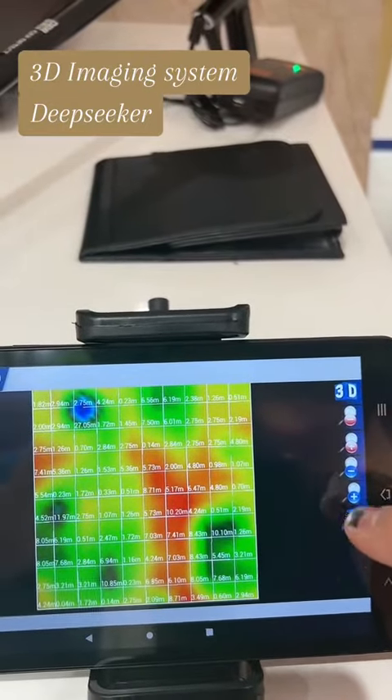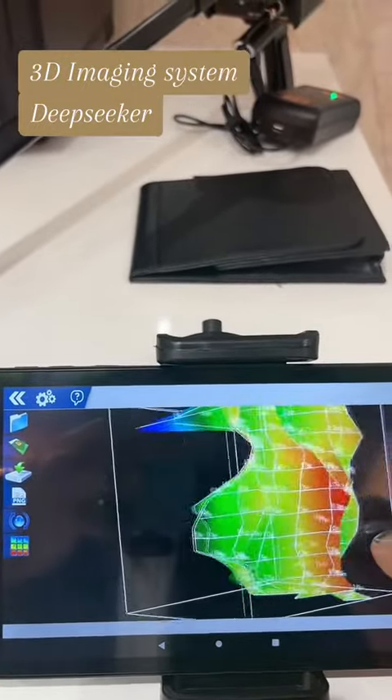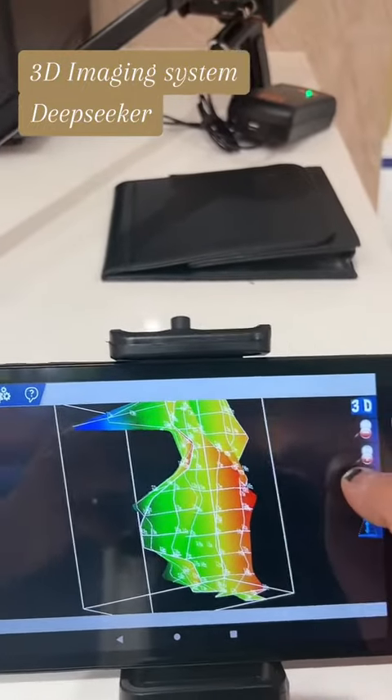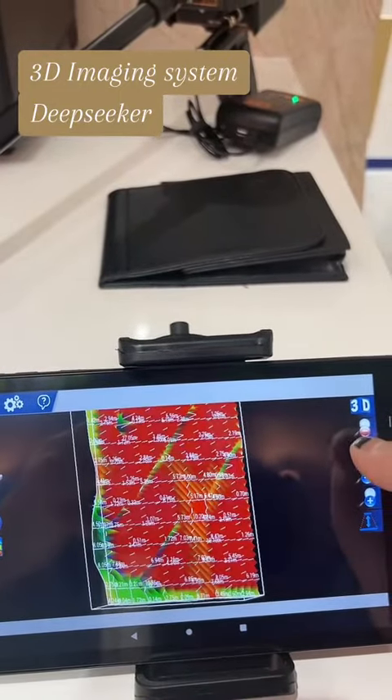With one click, we can see the values and the depth. We can also press to see the picture in 3D mode, and we can increase and decrease the height with one click. We can also increase and decrease the minerals view of the picture.